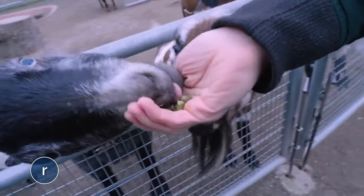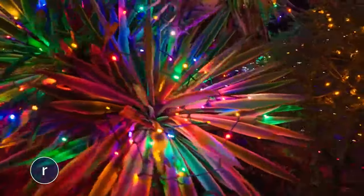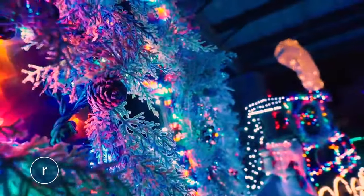Admission to Zoo Lights is included with Groovy Goats, so you can go right from hanging with the goats to exploring the incredible displays created by Zoo Lights coordinator Sam Porterfield and her team.